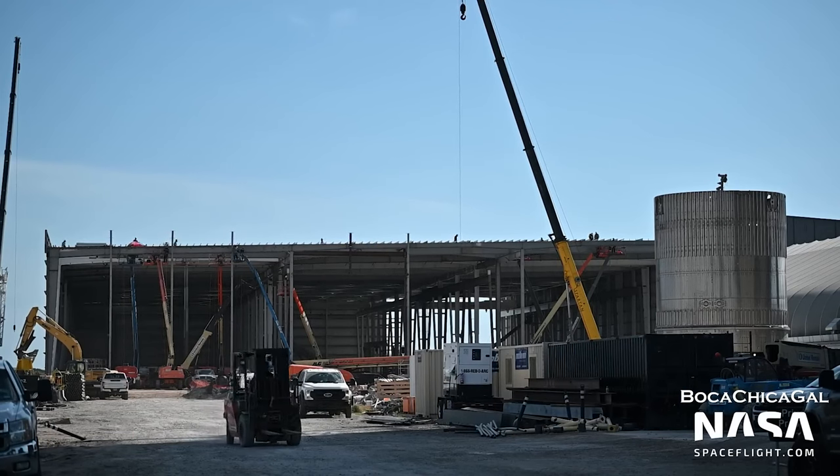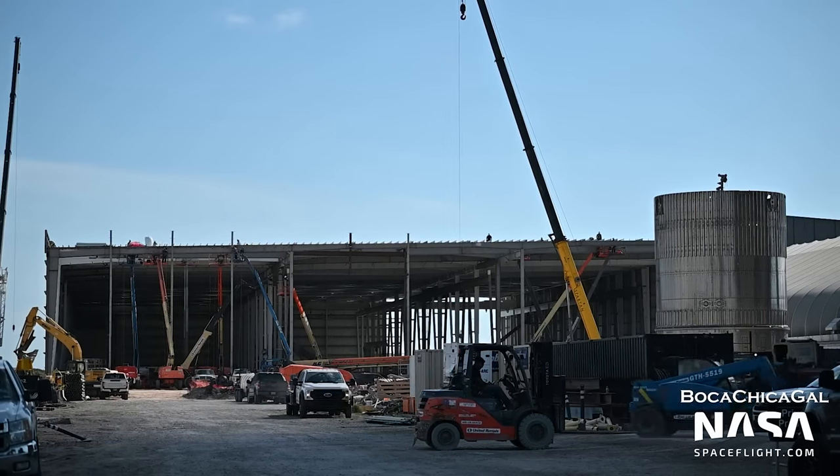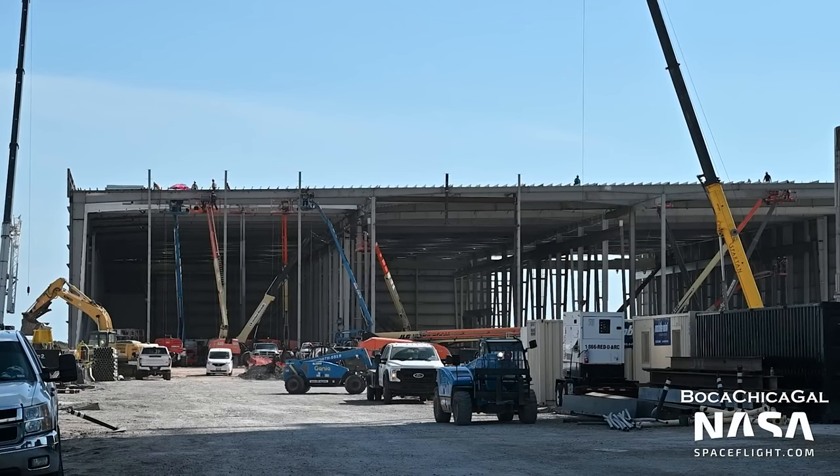Star Factory is progressing nicely as it usually is, with roof panels now being installed. Hopefully they'll install some lighting soon because it looks pretty dark in there.